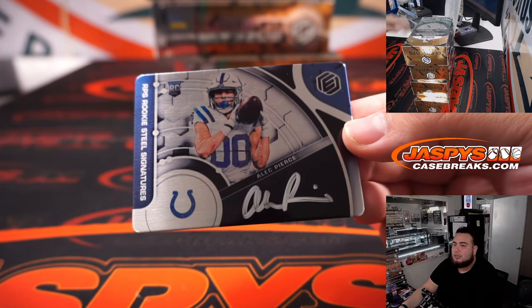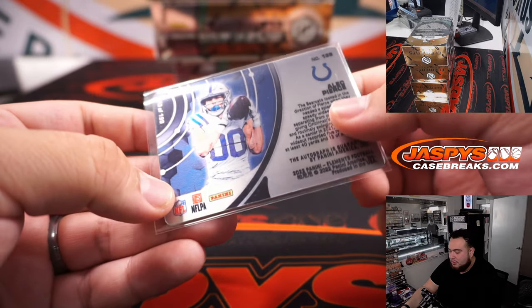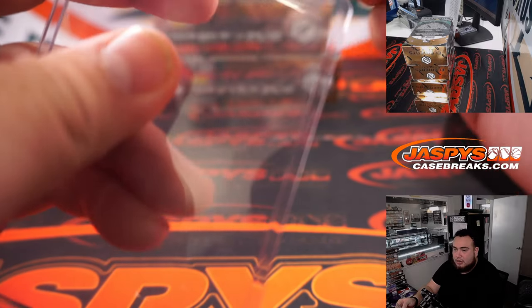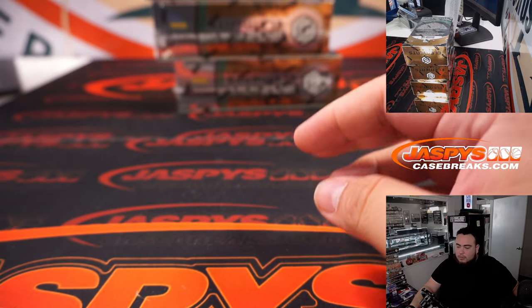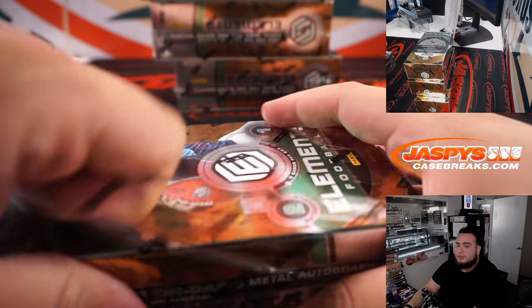Alec Pierce — that's for the Indianapolis Colts, number 10 out of 199. Colts is Jeremy Harder. Next one, guys — halfway through.